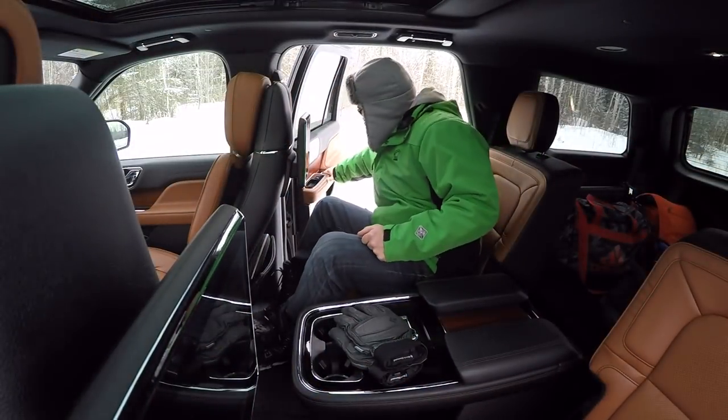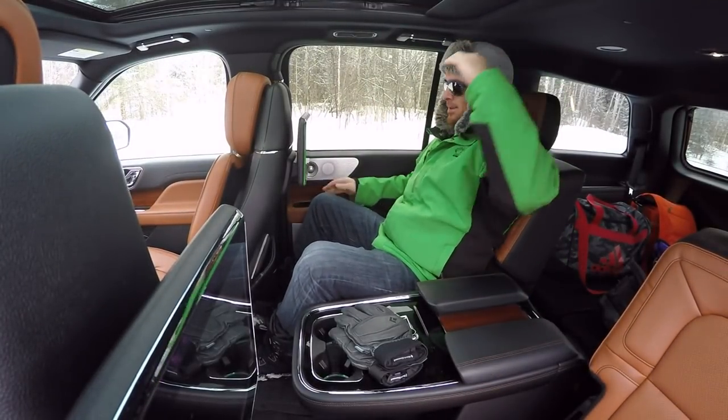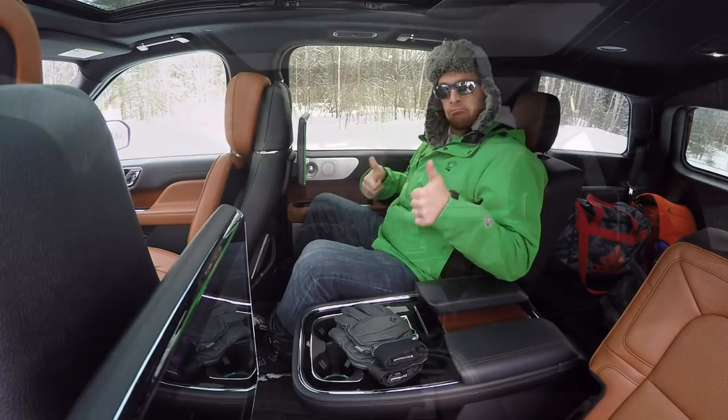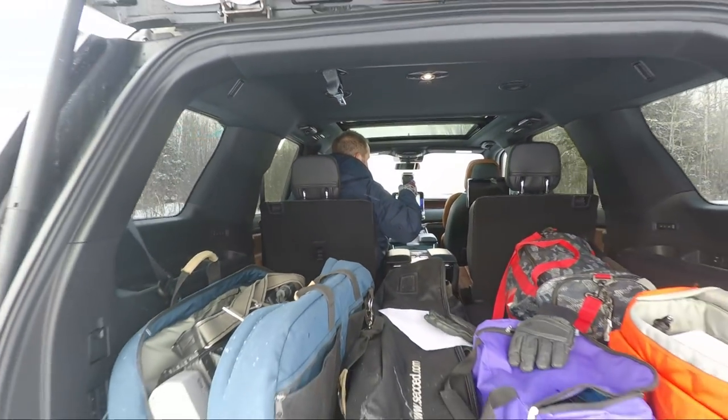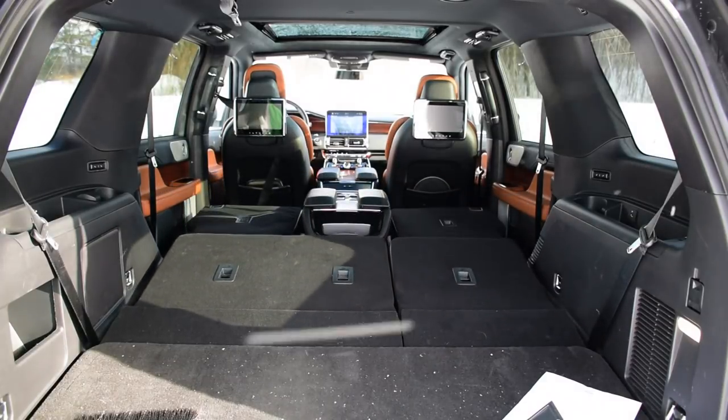Rear seats are just as roomy as the ones up front — two captain's chairs with TV screens, heaps of nearby storage, recharging ports and more. Behind those, more seats or a whack of cargo space, your pick. Just click a button or two and the interior transforms to taste.